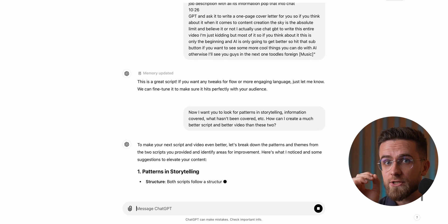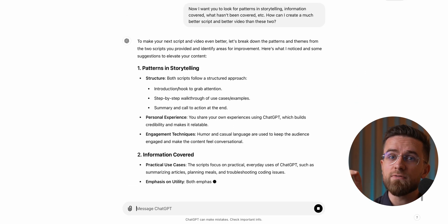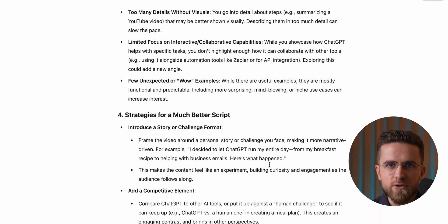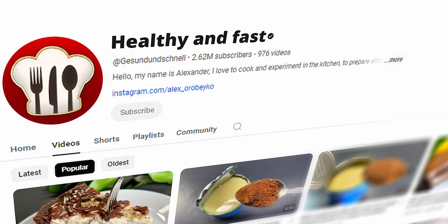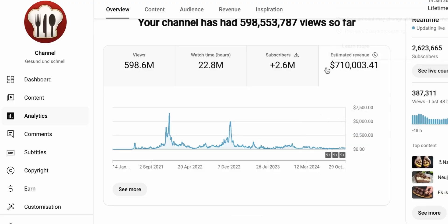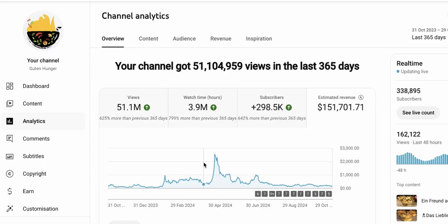Depending on what the analysis shows, it might suggest making the video longer to cover missed points, or flag errors and proofread content. Bottom line, after this process, we have a clear roadmap for improvement. For example, ChatGPT helped us nail the perfect length and structure for cooking videos on the Healthy and Fast channel, and that's just one of many channels we manage.